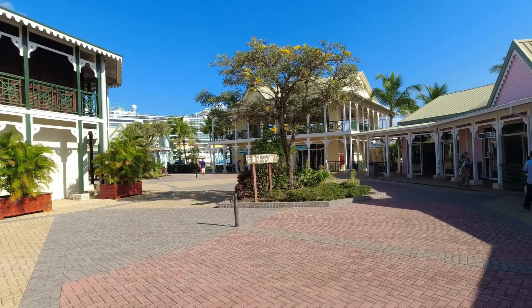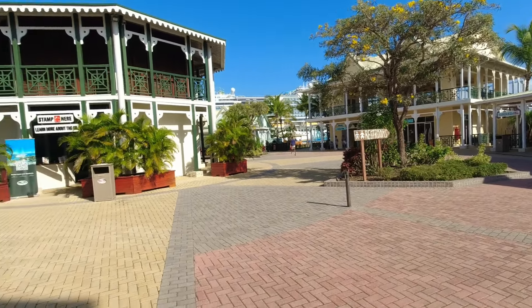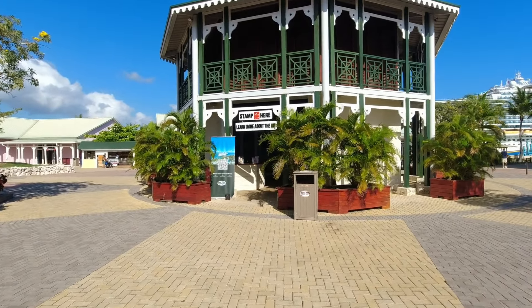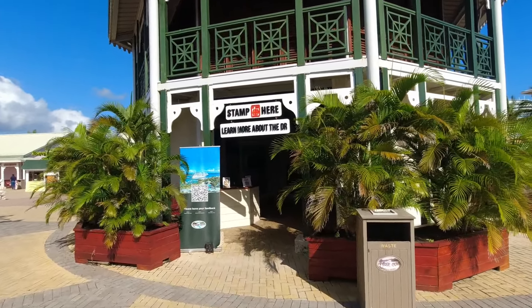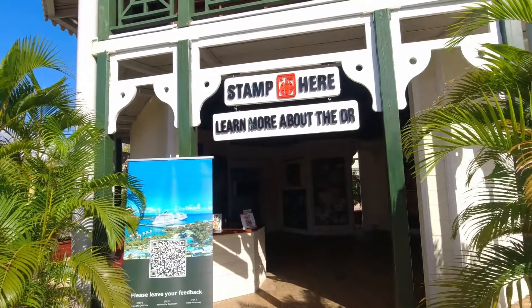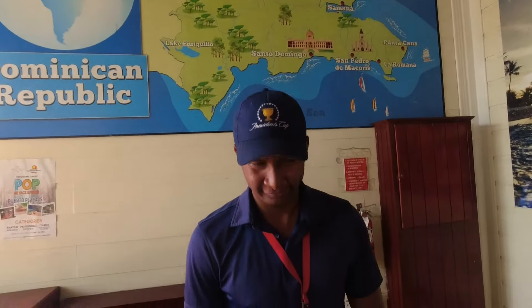We are where all the different shops are, but one of the things that's unique and you gotta do if you come to Amber Cove is you come to this building - they will stamp your passport, which I think is really cool. So that's what we're gonna do. I got my passport here today. This is what it looks like inside. This fine man here is gonna stamp my passport. This is the first time I've ever had a passport stamped. Thank you so much, enjoy your trip.